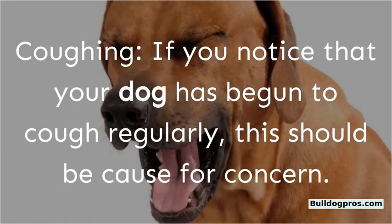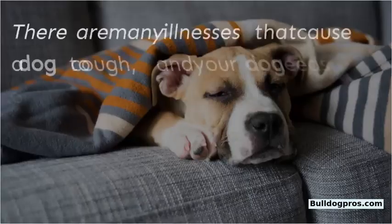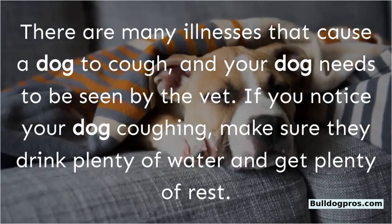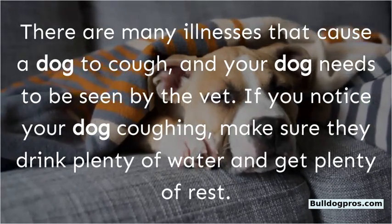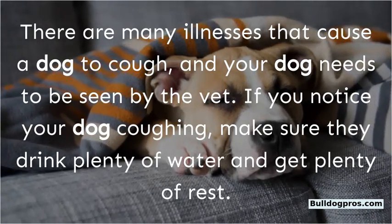Coughing. If you notice that your dog has begun to cough regularly, this should be cause for concern. There are many illnesses that cause a dog to cough, and your dog needs to be seen by the vet. If you notice your dog coughing, make sure they drink plenty of water and get plenty of rest.